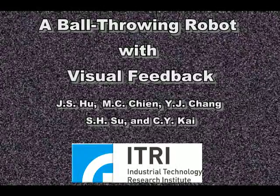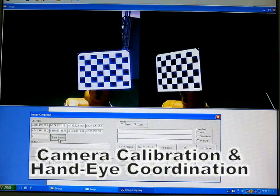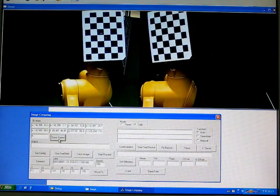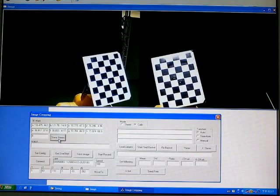A bow-throwing robot with visual feedback. In stereo vision, calibration is essential to acquire the intrinsic and extrinsic parameters of the two cameras. In order to obtain the transformation from the robot to the stereo vision system, a calibration board is installed on the end effector.